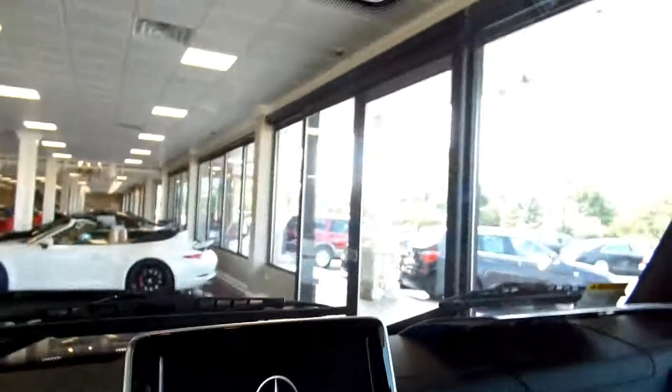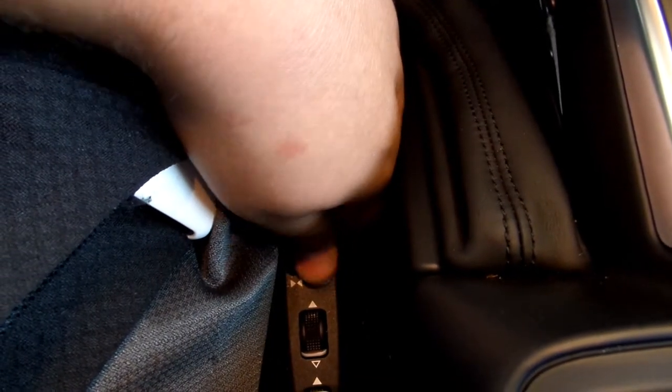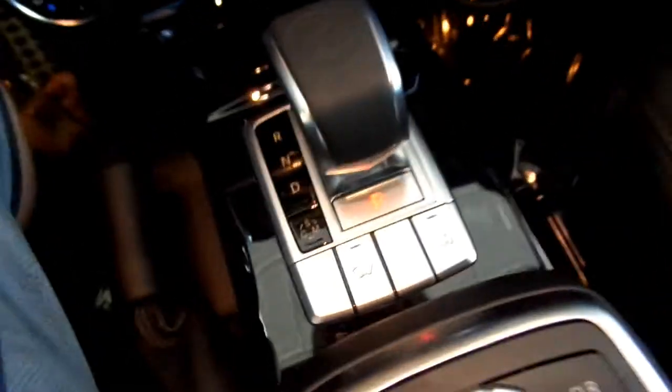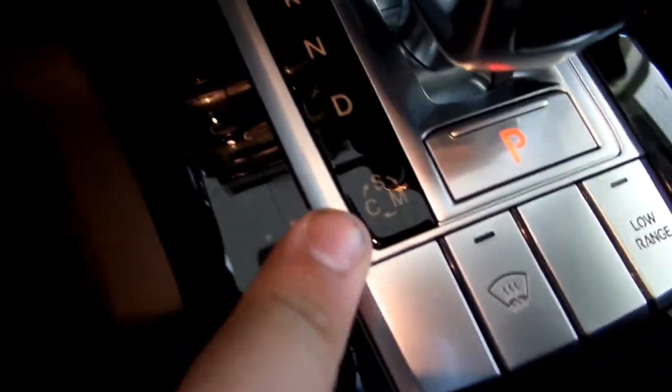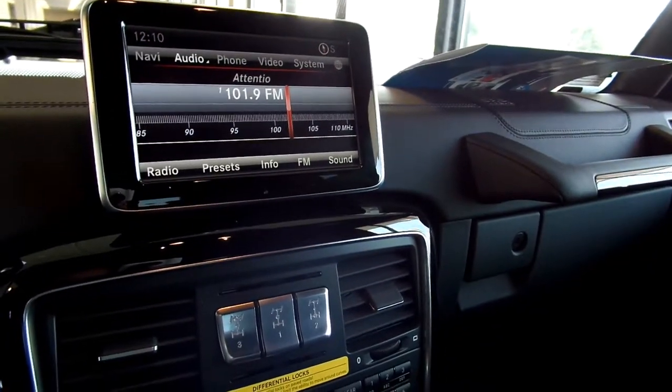I'm not going to go over the infotainment system. Let's go ahead and roll down the windows.